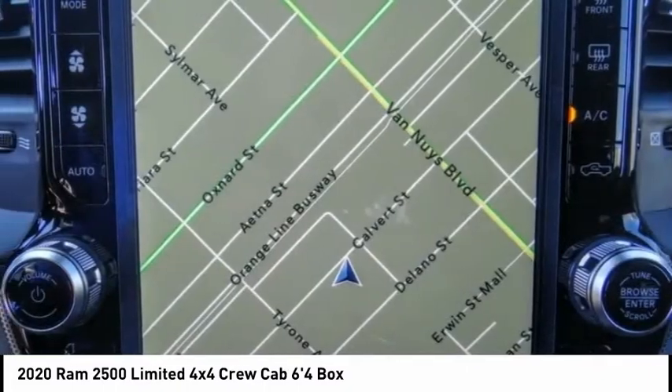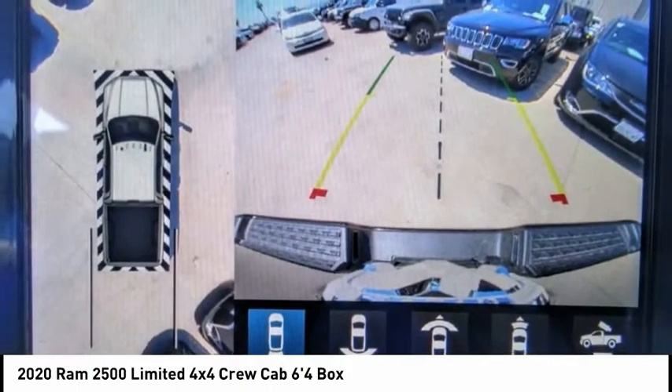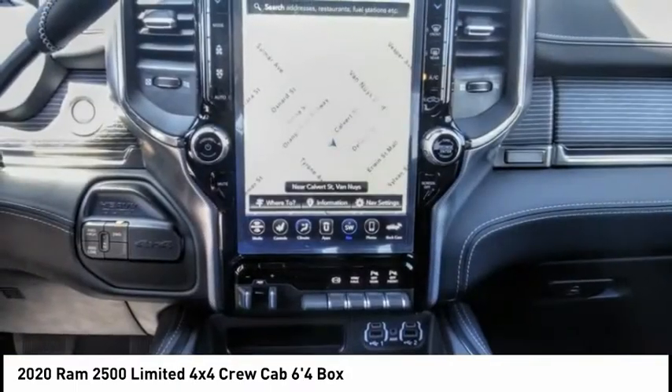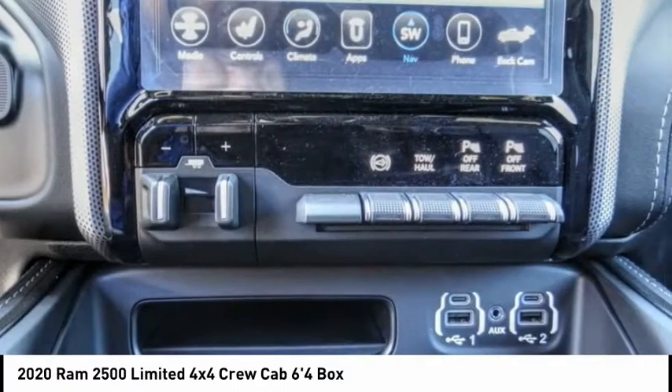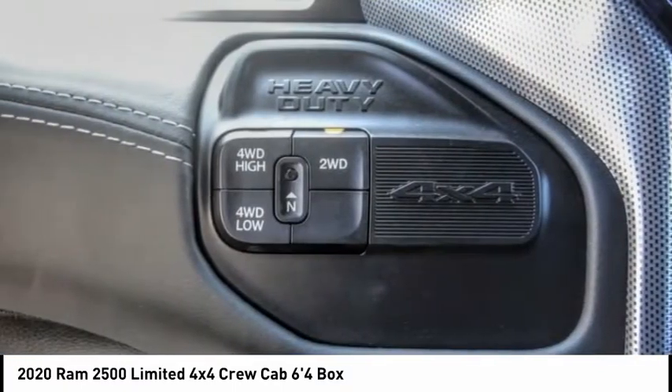Here are some of this vehicle's great options: electronic stability control, alloy wheels, brake assist, traction control, remote keyless entry, rear step bumper, fog lights, speed control, four-wheel disc brakes, and ventilated front seats.